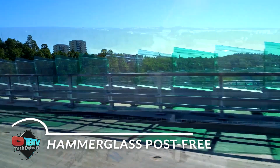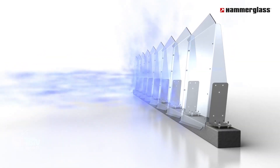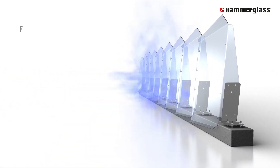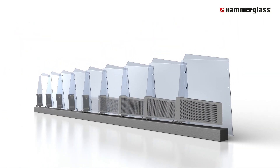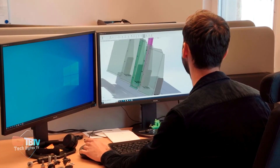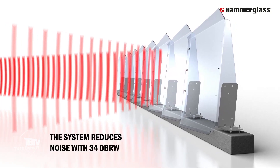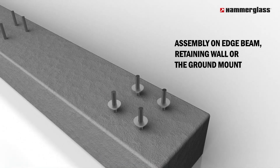Another revolutionary technology for the road: in addition to the wide range of posts and mounting solutions that Hammerglass offers, its ability to adapt to different installation conditions is remarkable. The posts can be anchored in a variety of ways, whether to bridge railings, pedestals, or walls, providing flexibility in screen placement. The strength of these posts is carefully calculated based on the height of the screen and the extended impact load, ensuring a safe and durable installation.